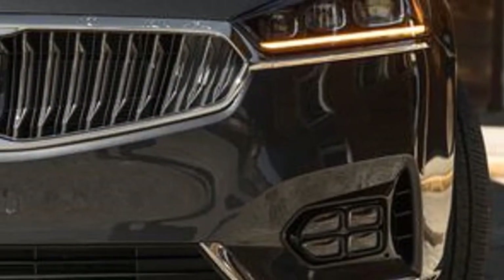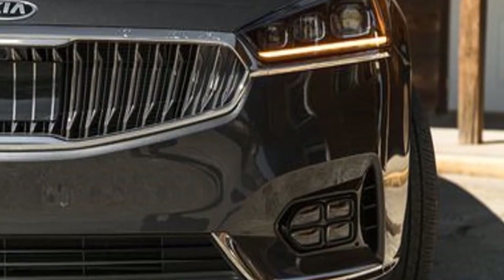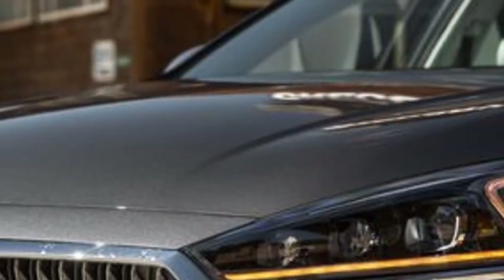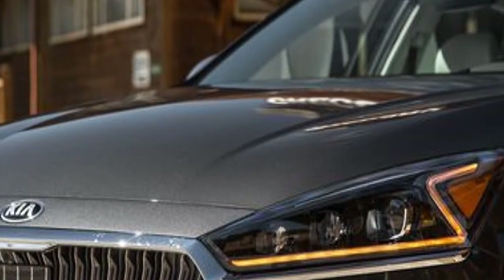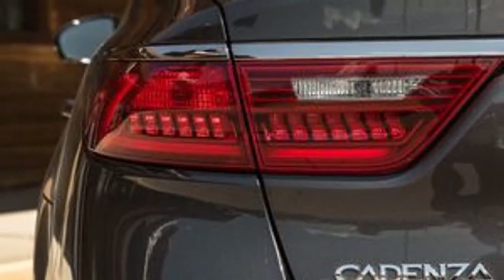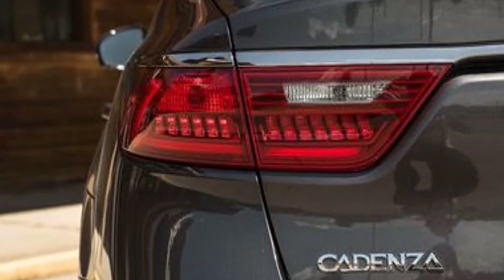While not as quick as its rivals, the Cadenza's V6 engine is smooth and capable. The transmission could be more refined, but the smart driving mode makes the most of the powertrain's abilities.